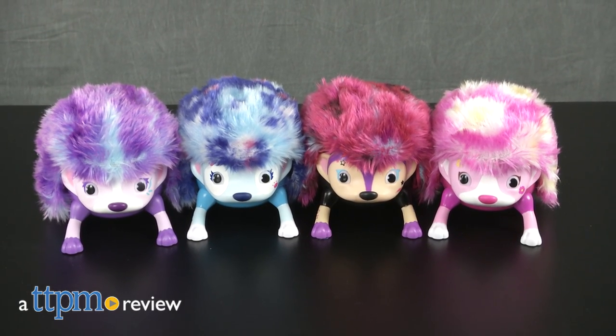Adopt a baby hedgehog — a toy one, of course. Hi, I'm Laurie from TTPM, here with Zoomer Hedgies, interactive electronic hedgehogs from Spin Master that curl, flip, roll, and more.